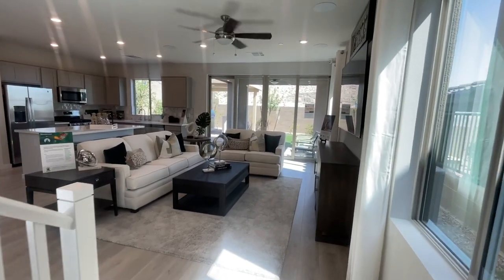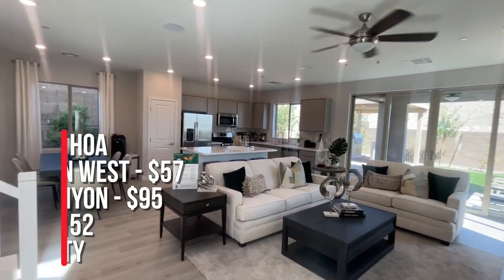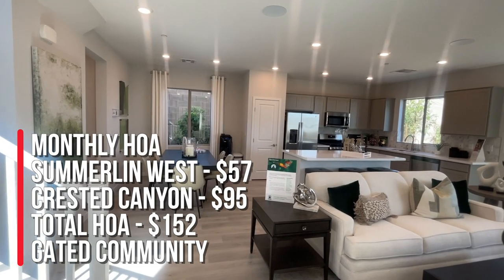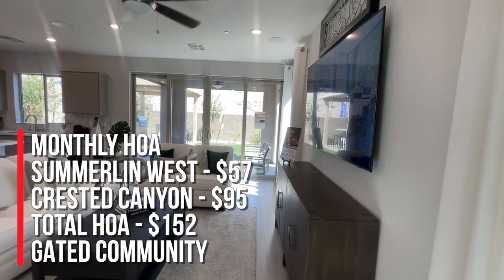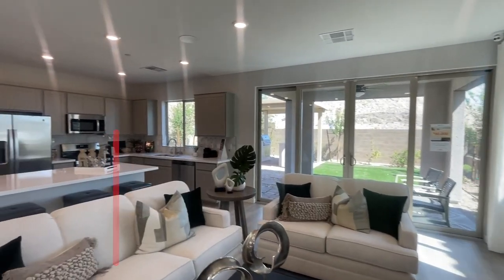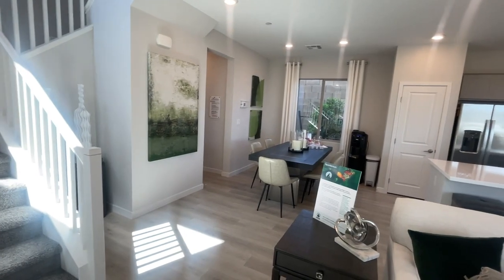Real quick before I get into the model: the HOA here for Summerlin West is $57, and for Crested Canyon — which is a gated community — is $95, so the total HOA is $152 a month. The SIDS semi-annually is $337, and the payoff is $11,000.